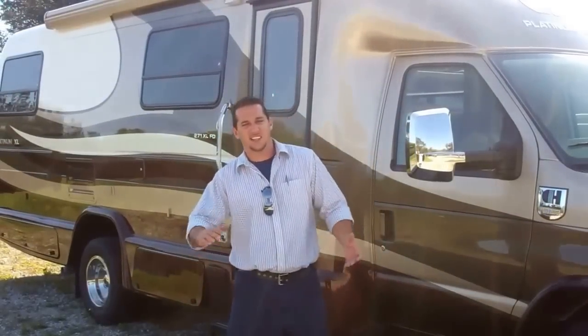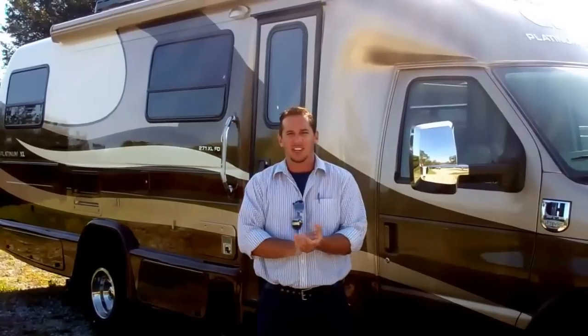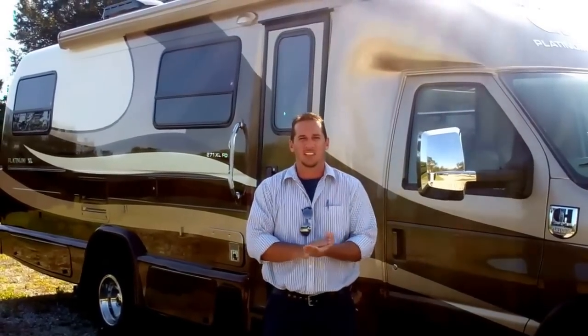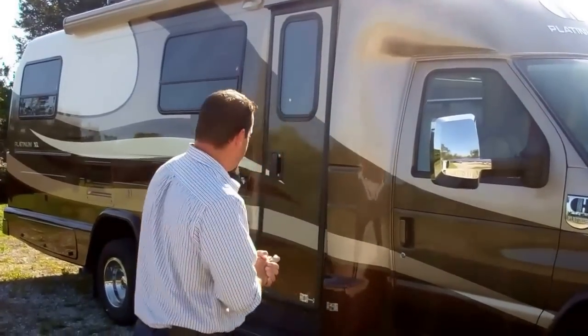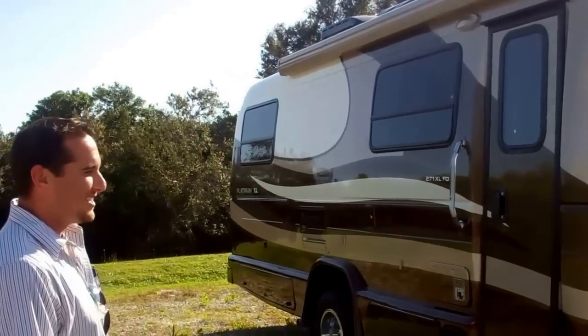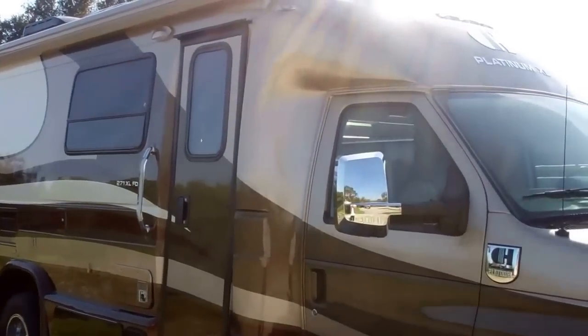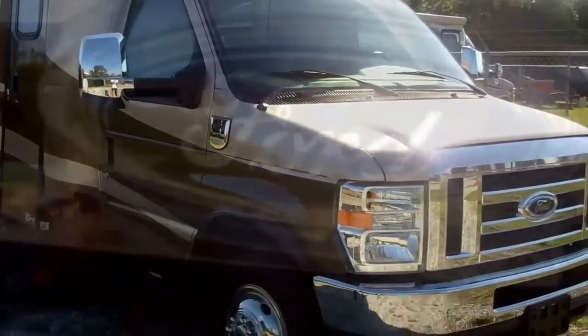Hello, my name is Mike Gerzenny and I'm going to walk you through and give you a little feature benefit on the Coach House Platinum 2014 271XL. Behind me you'll see we have Coach House Platinum 271XL front dinette. You can get a front dinette or a front power sofa, a couple different models to that floor plan.